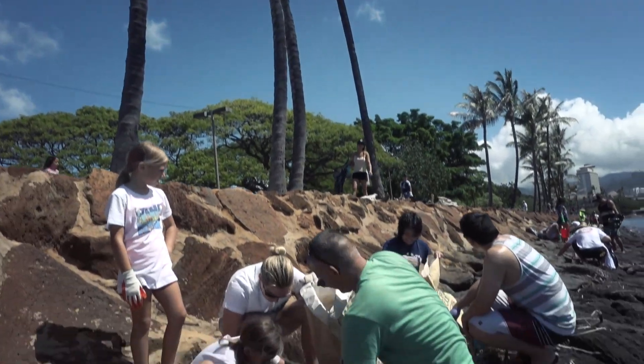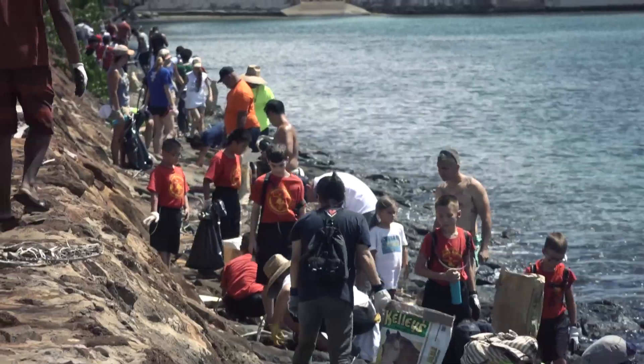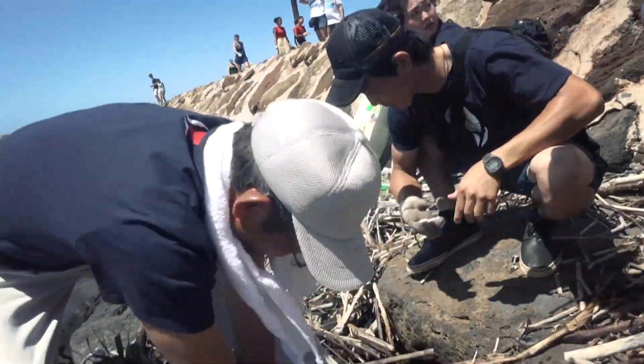Overall, at Sustainable Coastlines, we've had over 17,000 people participate in our beach cleanups, and we've almost removed 100,000 pounds of marine debris to date.